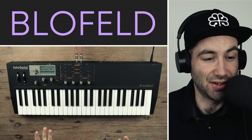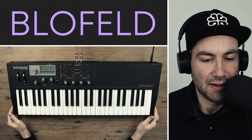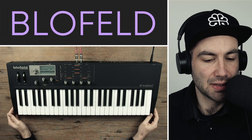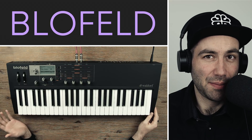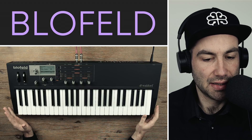I wanted something that was kind of unapologetically digital, and that's where the Waldorf stood out to me. It definitely can do virtual analog emulations, but that's not its forte in my opinion, and I didn't really get it for that purpose because I had those bases covered.